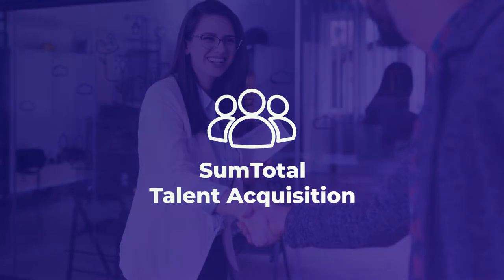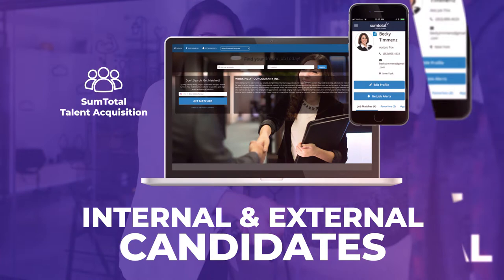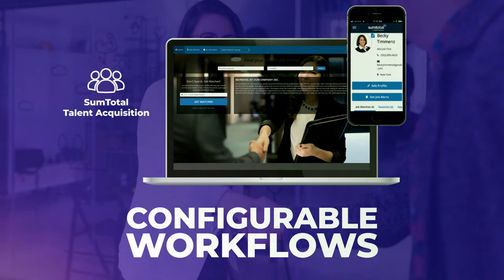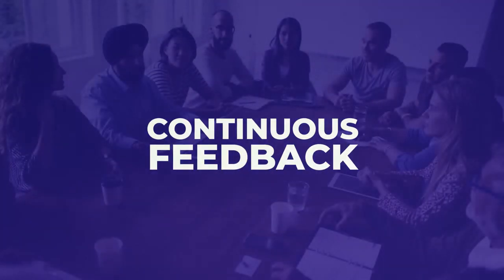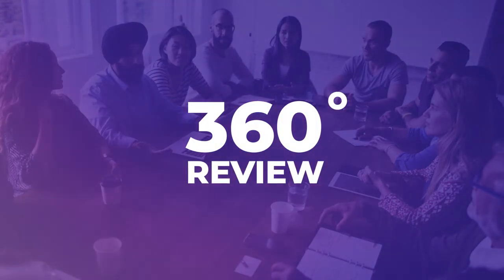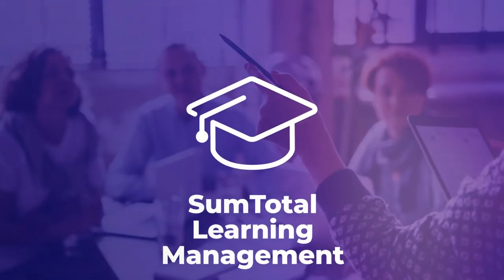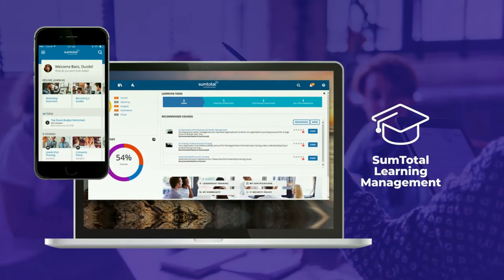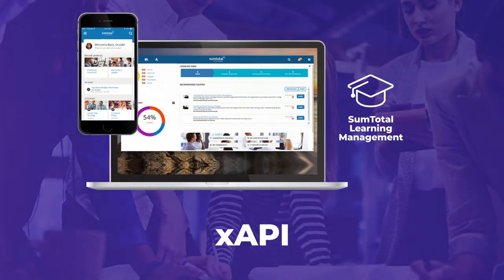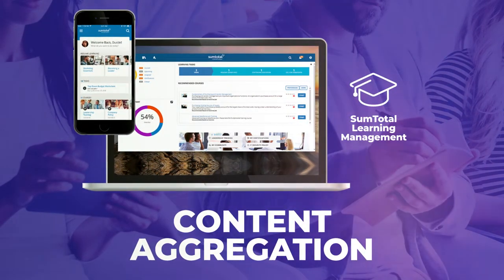SumTotal delivers a highly engaging recruiting and onboarding solution with support for internal and external candidates, background checks, interview team scheduling, and configurable career site workflows. SumTotal's continuous feedback and 360-degree review enhancements deliver best-in-class ways to manage mobility in a workforce. SumTotal Learning offers a brand new consumer-led Netflix-style end-user experience along with brand new social and mobile capabilities, gamification, XAPI, content aggregation functions, and enhancements to its extended enterprise support.